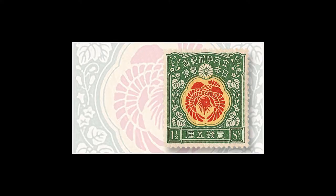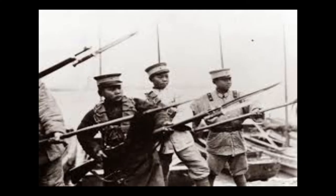Sometime in the late 1860s, Japan acquired an unknown number of Model 1862 rifles and bayonets. These were marked with Imperial Chrysanthemum stamps. China also acquired Dreyse rifles for modernization of their armed forces.